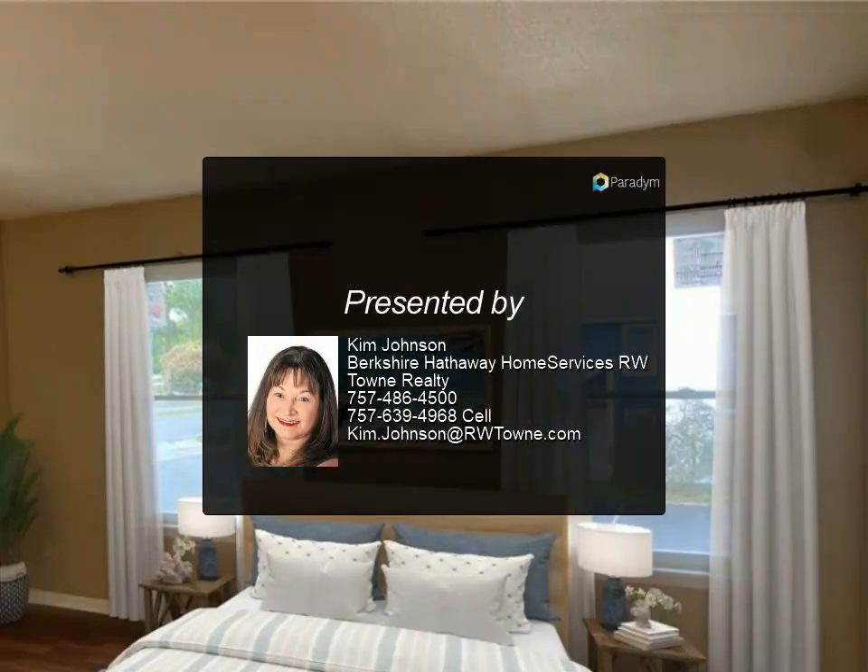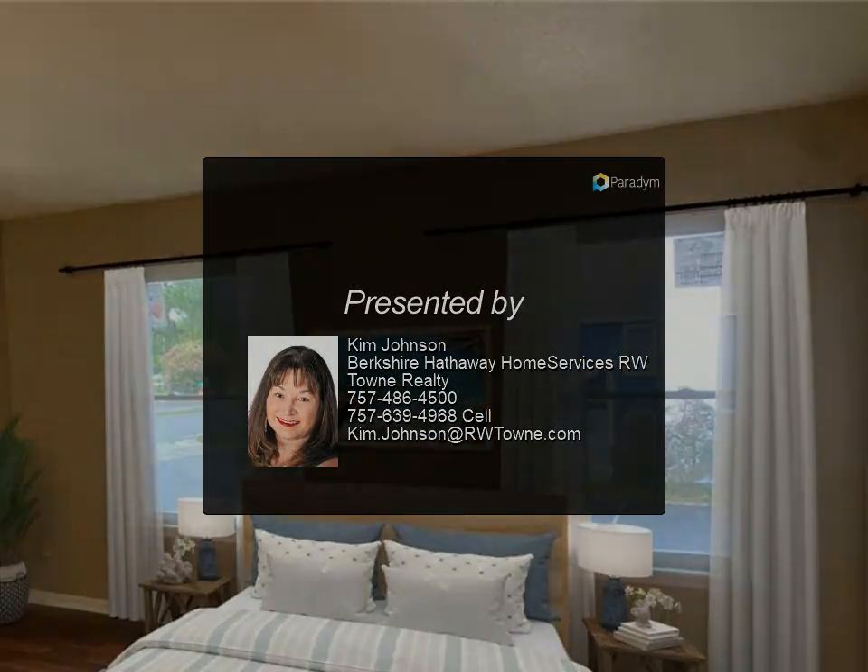Start building equity today. Arrange for your personal tour to take advantage of this great opportunity. August 12, 2024. For more information, contact Kim Johnson at Berkshire Hathaway Home Services RW Town Realty.